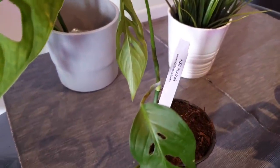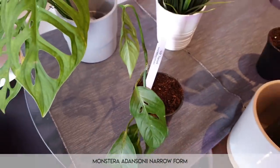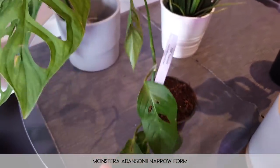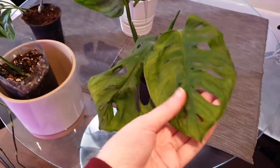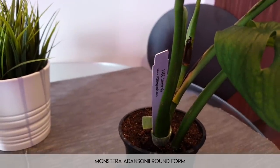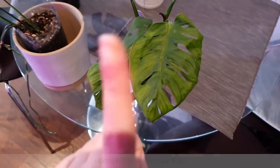Moving on, directly from NSE Tropicals we have a Monstera adansonii narrow form. This is a little bit different from regular adansonii — as you may be able to tell the leaf shape is a little bit more, well, narrow. Moving on from that, would you believe it, this is also Monstera adansonii — that is from NSE Tropicals as well. This is Monstera adansonii round form, so it's still adansonii but it's different.